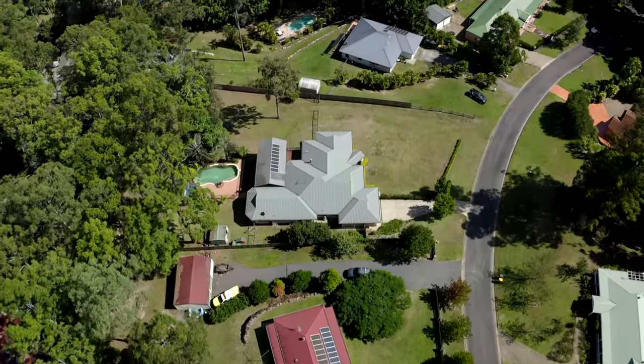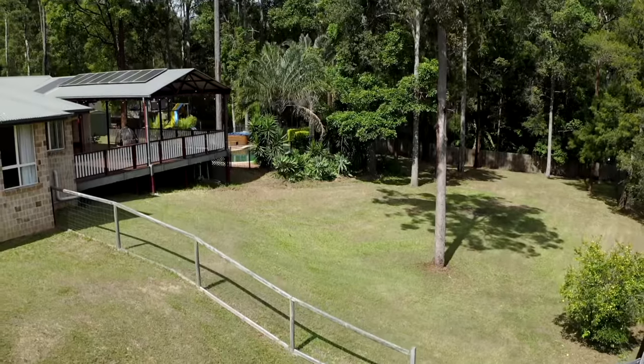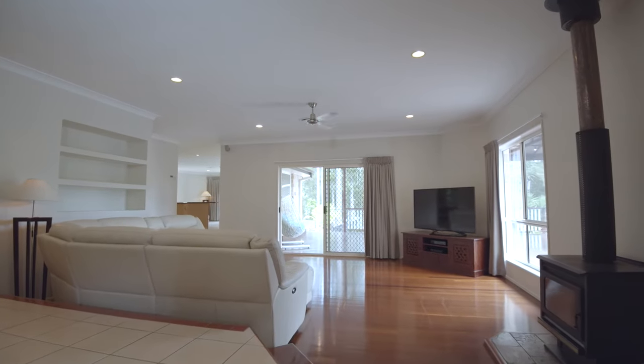I meet a lot of people looking to move to Bonogun, and number one on their wish list is quite often usable space — outside space for the kids to run around, or room for a shed to house all the toys, or inside space where everyone has their own space.